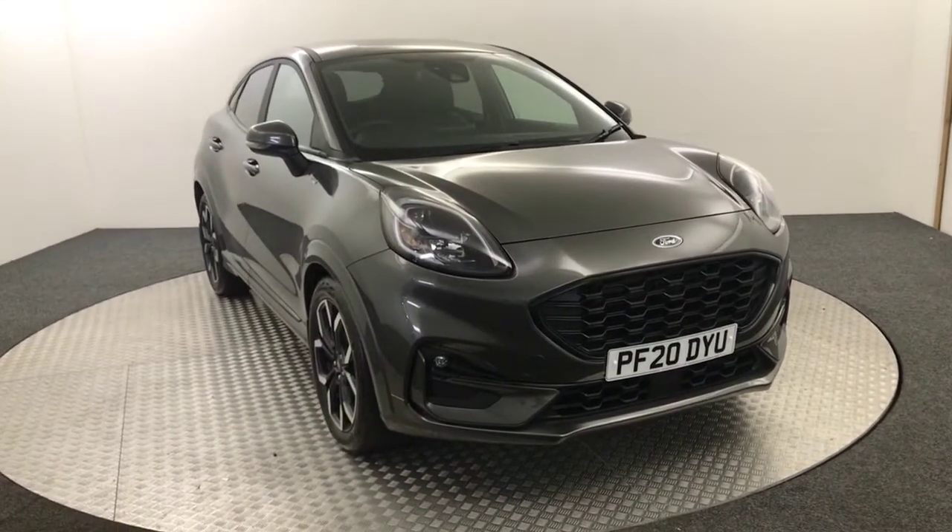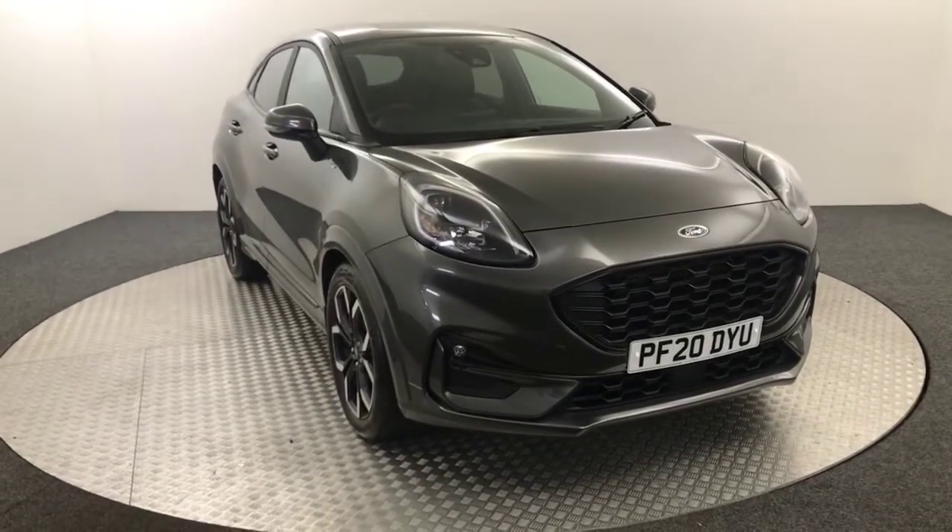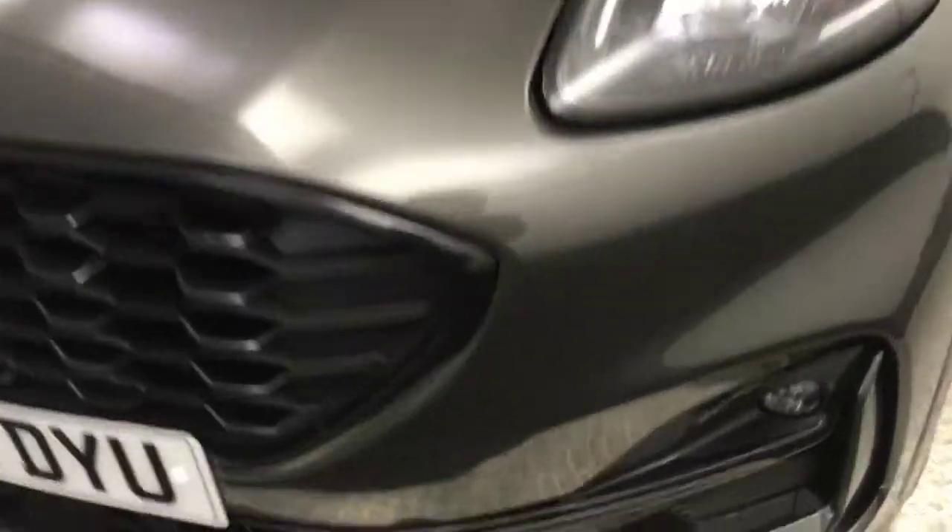Hi, James here from David Aiton's Auto Star. Today we have this 2020 Ford Puma ST Line presented in grey. It's an absolutely fantastic looking car and it is in fantastic condition.